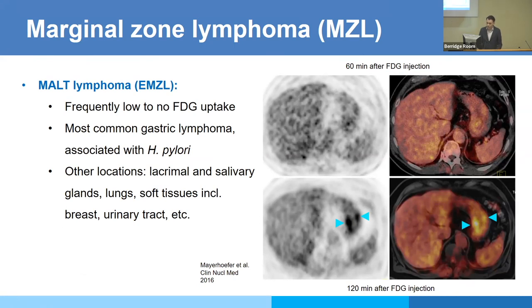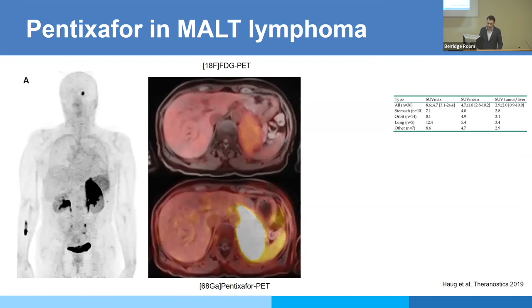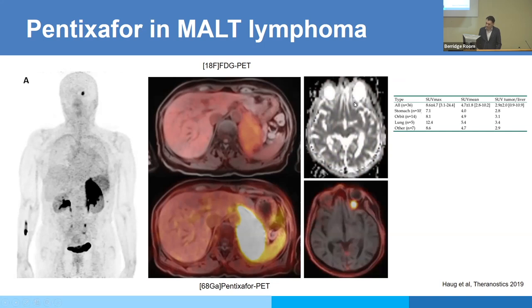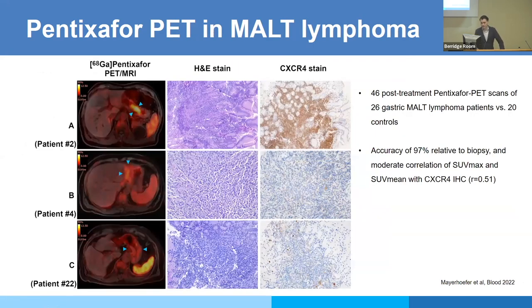The question is: does Pentixafor perform better? We took all marginal zone lymphomas and compared the two scans. In a huge adrenal gland lymphoma manifestation, you see some mild FDG uptake but there's no comparison with the lesion-to-background contrast on Pentixafor. Interestingly, a focal uptake behind the orbital — no visible uptake on FDG PET — was very nicely visible on Pentixafor, with a correlate on the ADC map, proven to be a MALT lymphoma lesion. We then applied this in gastric MALT lymphoma — the most common lymphoma type in the stomach.